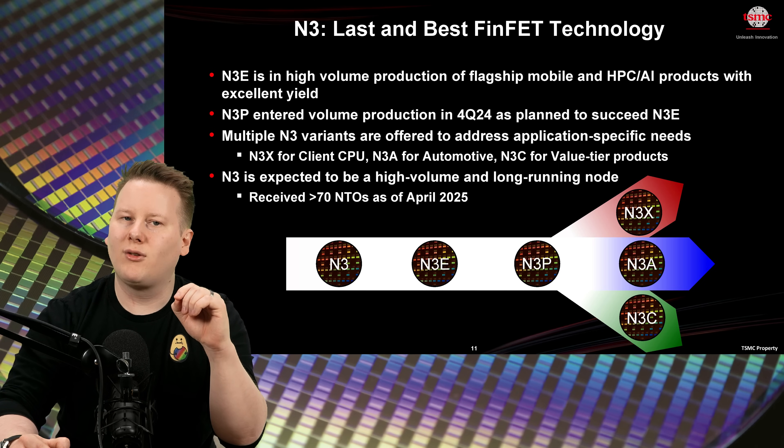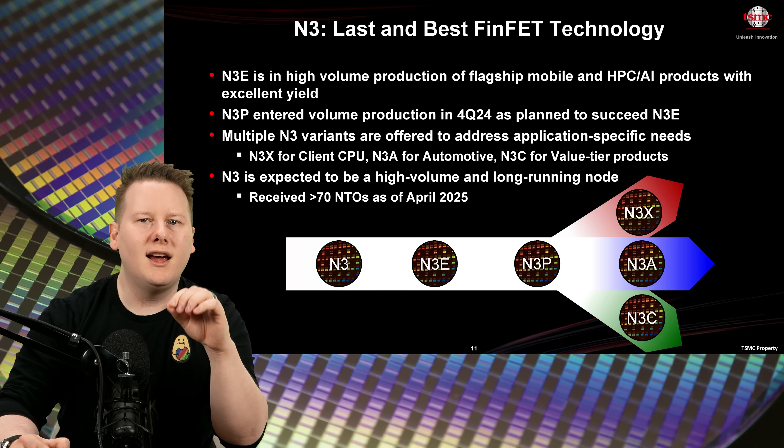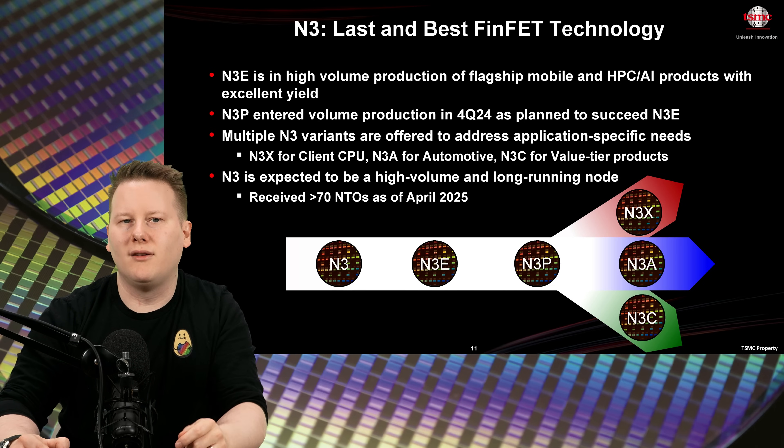N3X targets high performance, N3A is for automotive, and the new N3C is for cost-sensitive markets like smartphones. N3C aims for a 10% lower cost per chip, a significant factor in high-volume segments.